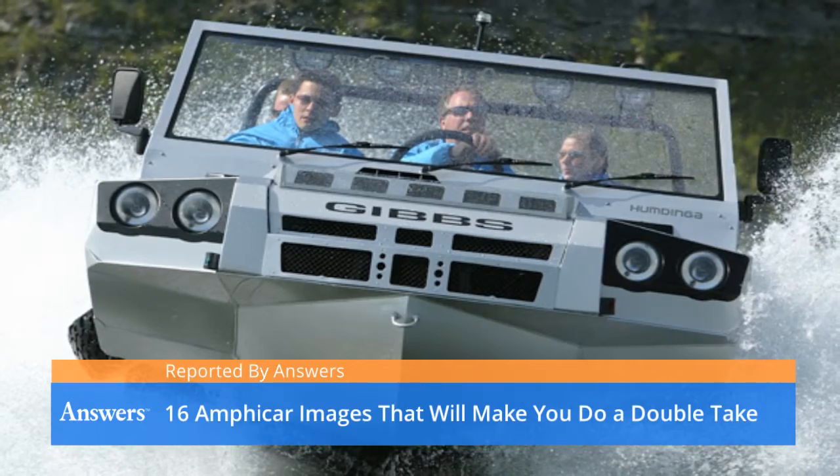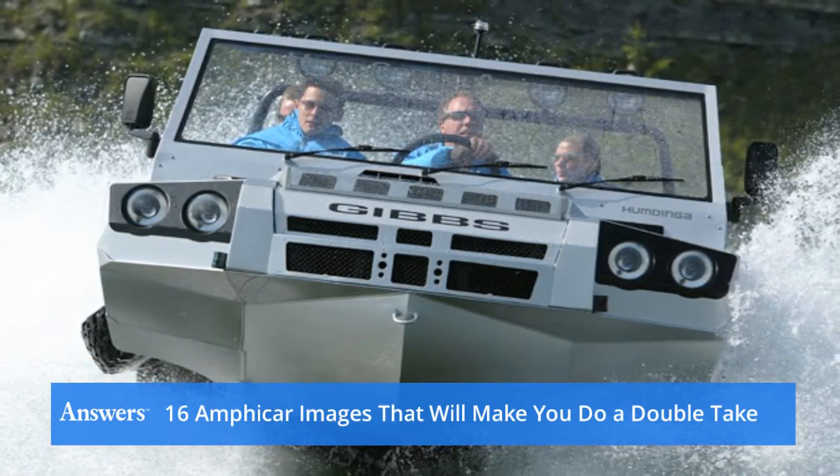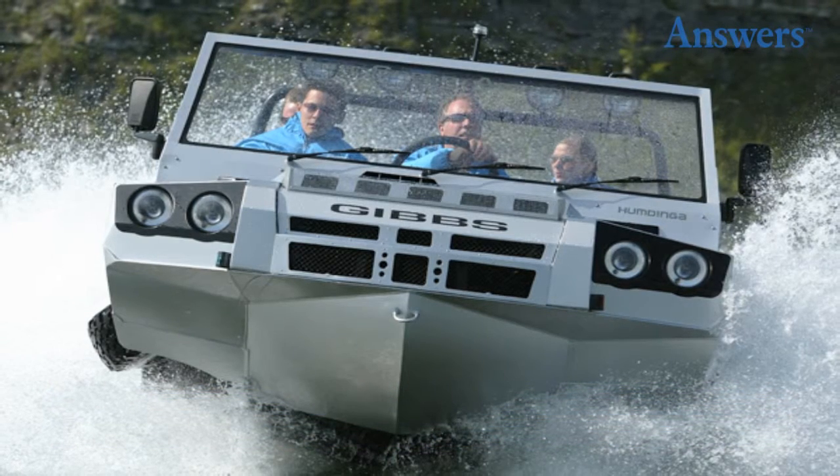Sixteen Amphicar images that will make you do a double take. Is it a car? Is it a boat? Should that really be going in the water? Yes to all of the above. Amphicars may be one of the most awesome auto inventions of the modern era. And if you aren't yet sure, these images are sure to convince you.